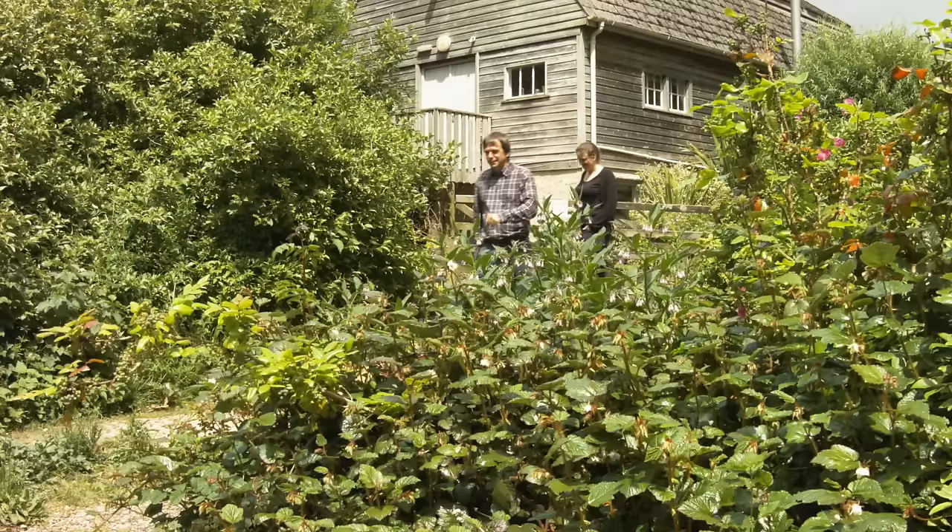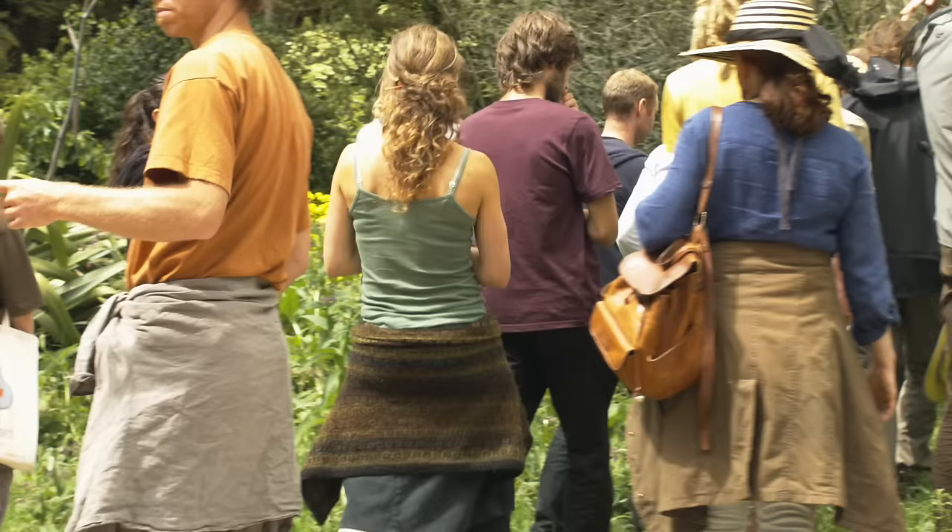I'm Martin Crawford, and we're sitting here in my forest garden in Dartington, which is 20 years old. I take a lot of groups around here through the year, and the cross-section of people that come here is complete.